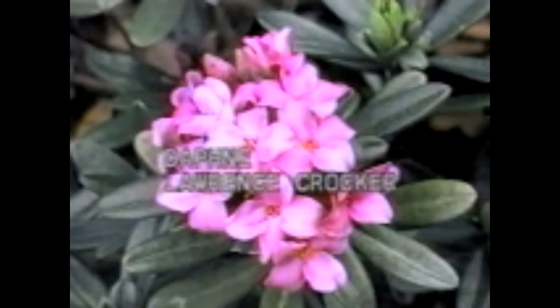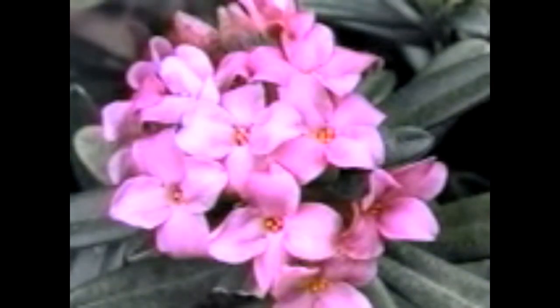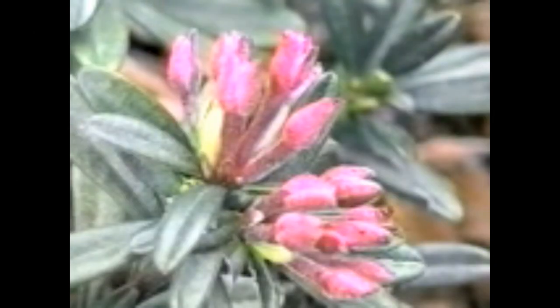Daphne Lawrence Crocker is found in the garden of Lawrence Crocker, one of the founders of the Siskiyou Rare Plant Nursery. It is like an enlarged version of Daphne eberluscula, one of its parents. The other parent is Daphne colina. Daphne Lawrence Crocker is an evergreen with long, thick, textured leaves.